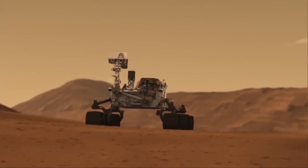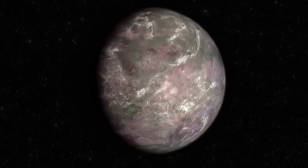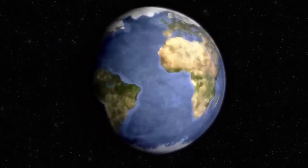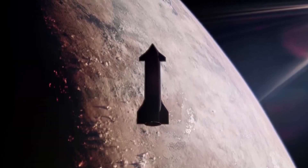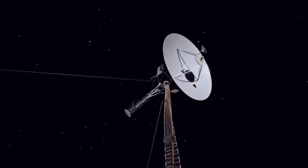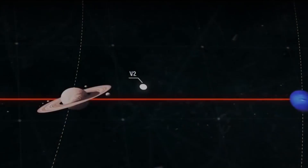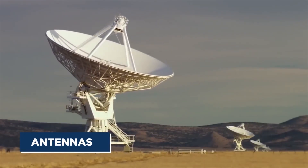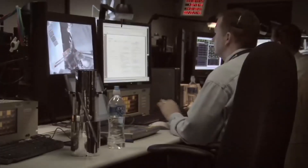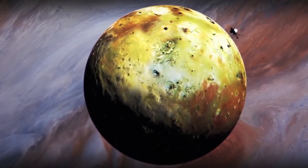Voyager 2 is mostly sending back what NASA calls health and engineering data. This kind of data doesn't offer any stunning discoveries about distant galaxies, but it's crucial for understanding how the spacecraft itself is holding up — essentially a health check for a 45-year-old spaceship. Voyager 2 is telling NASA where it is in space, how its systems are functioning, whether it's still pointing in the right direction, whether its antennas are aimed correctly, and whether its power levels are stable enough to keep running.